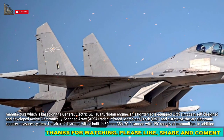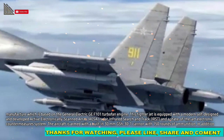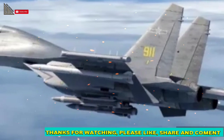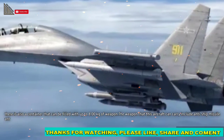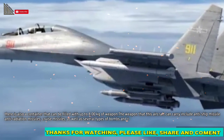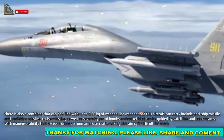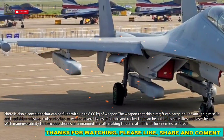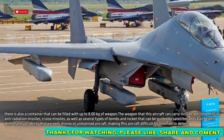The aircraft is armed with a built-in 30 mm GSH-31 cannon with 150 rounds of ammunition. In addition, there is a payload container that can carry up to 8,000 kg of weapons, including anti-ship missiles, anti-radiation missiles, cruise missiles, as well as several types of bombs and rockets guided by satellites and laser beams.